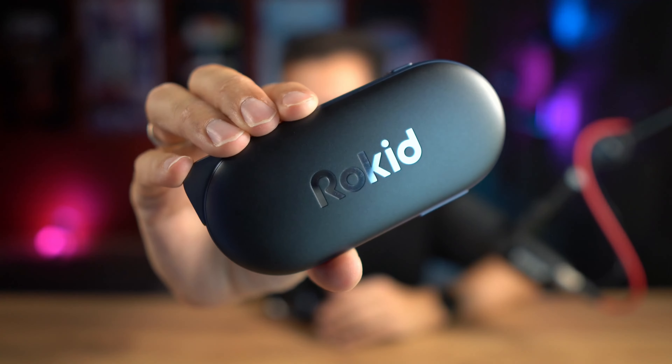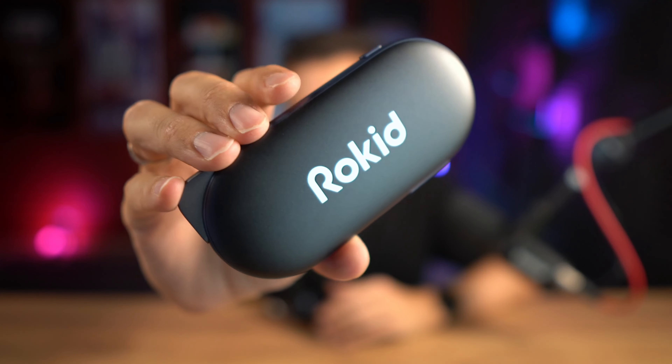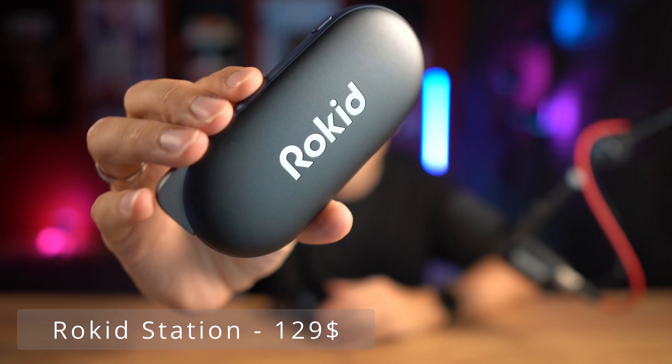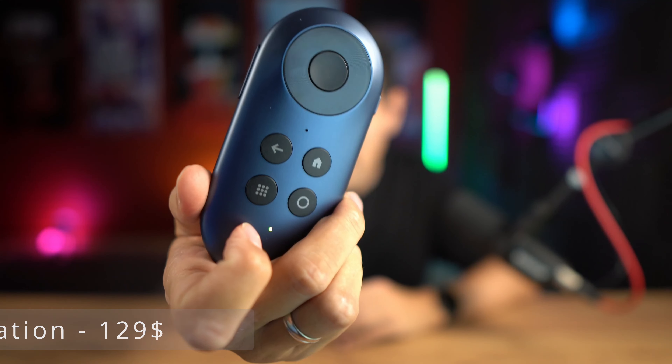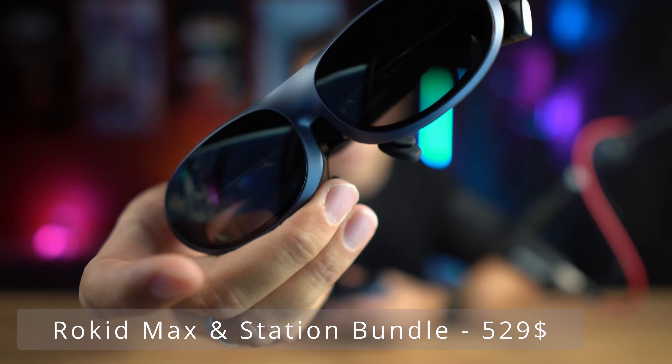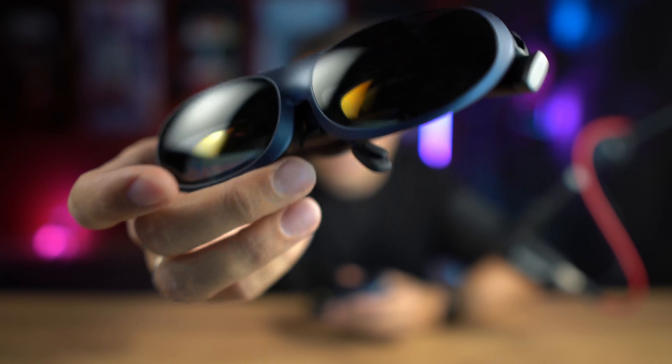You can pre-order the Rocket Station right now until August 31st for $129 - later it's going to cost $139. You can also buy it together with the Rocket Max for $529, which will go up to $549 after the pre-order phase is over.